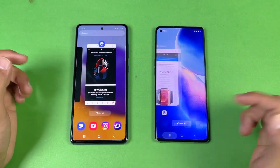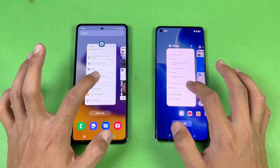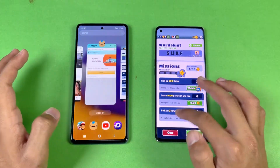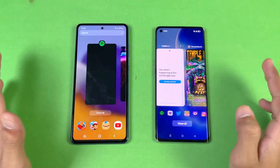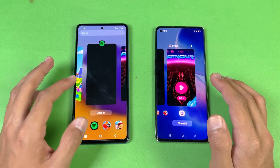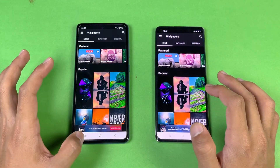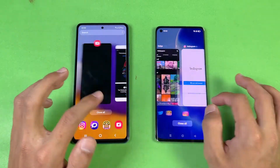Now let's check RAM management — the Reno 5 Pro has 12 GB of RAM while the A72 has 8 GB, with many apps loaded in the background. Phone dialer — no refresh. Settings, YouTube, Amazon Shopping — no refresh. Subwoofer, Candy Crush Saga — no refresh, though I see a noticeable delay on the A72. Spotify, Pinout — both phones performing excellently. Twitter — no refresh. Tamper N2, Instagram — one app refreshed on the A72, which is interesting.